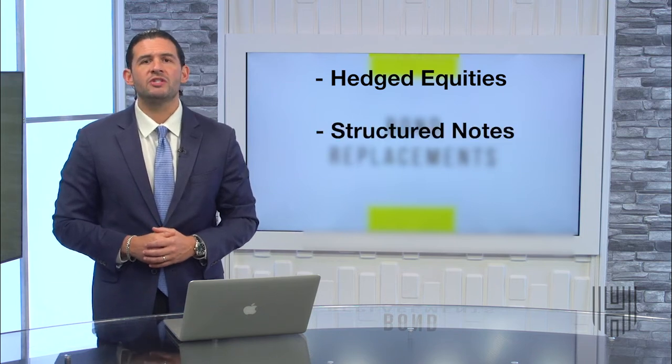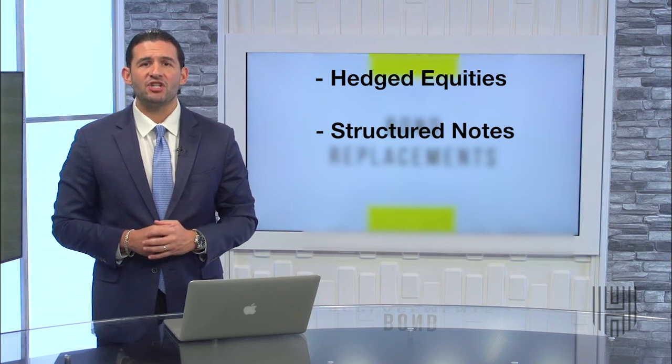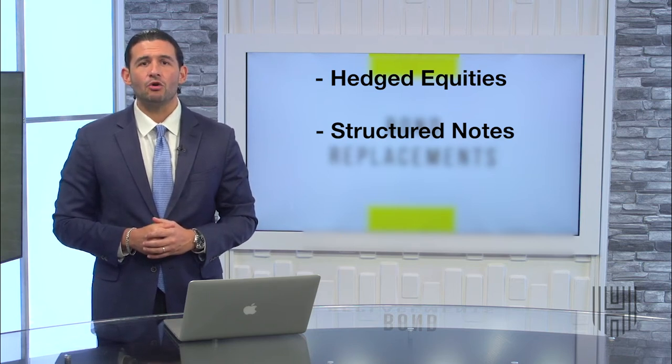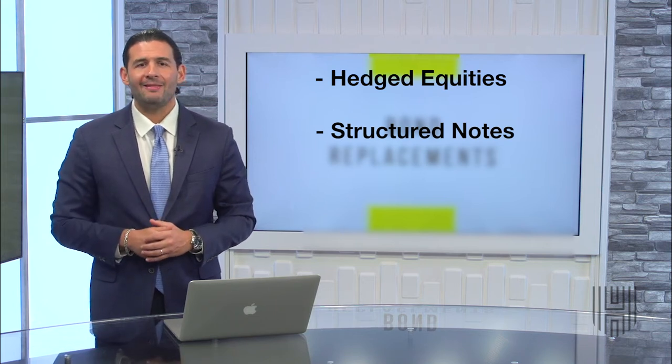Structured notes are banking investments that have downside barriers of protection that will shield you from market losses. These accounts also offer guaranteed rates of interest in the form of a coupon payment.